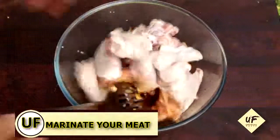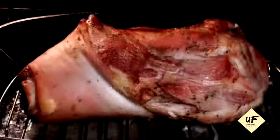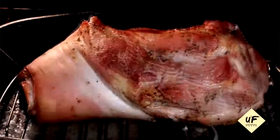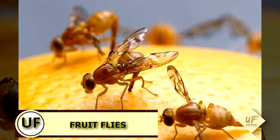Tenderize your meat as you marinate it. Add a dash of vinegar to your favorite marinade and that will help tenderize even the toughest cuts of meat.